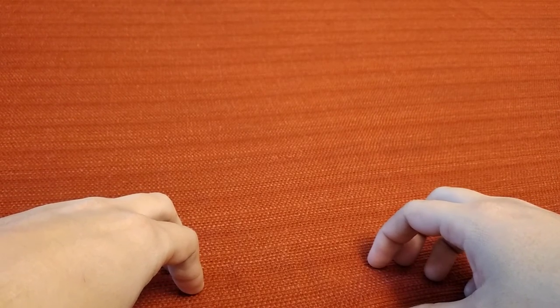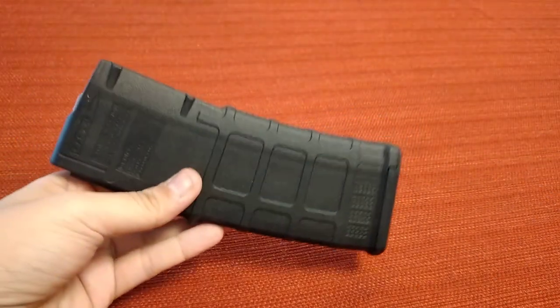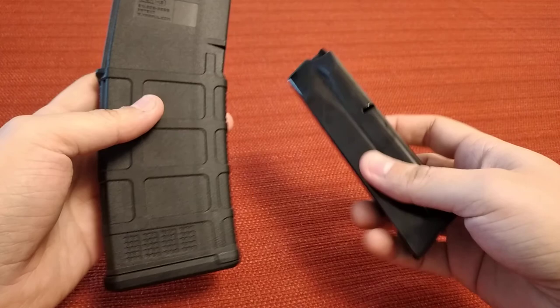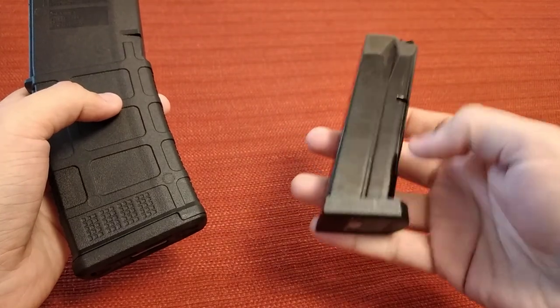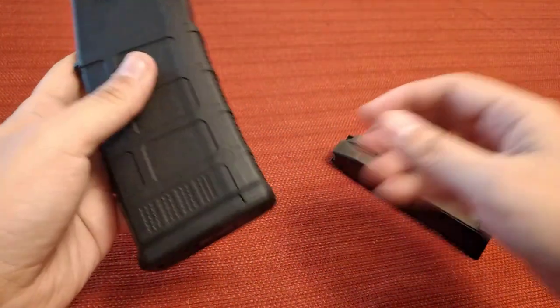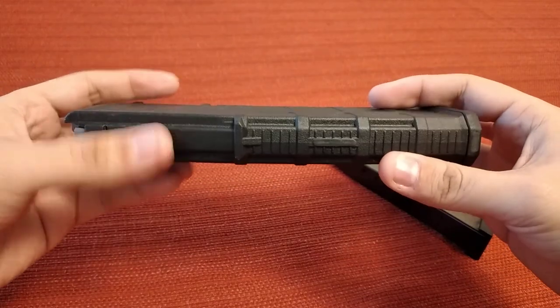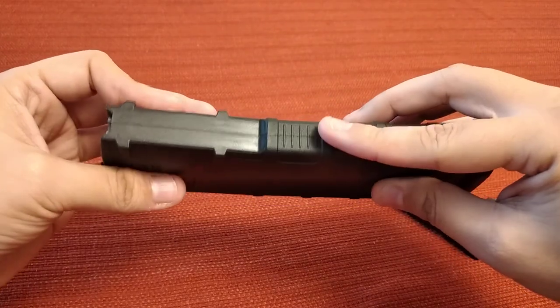Let's get into it — this is the gift guide for 2020. I'm going to start off with an honorable mention because these are kind of specific. One thing you could do is magazines, but you've got to know what kind of firearm the person has. This is an AR-15 magazine — these are Magpul P-mags. I'd suggest these; they're the best ones on the market.